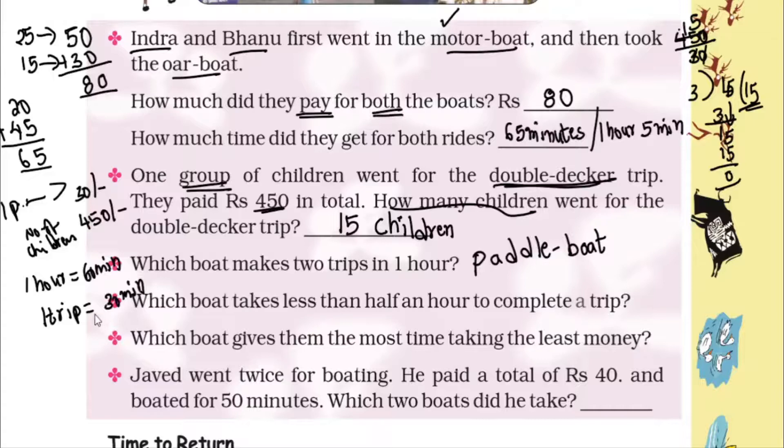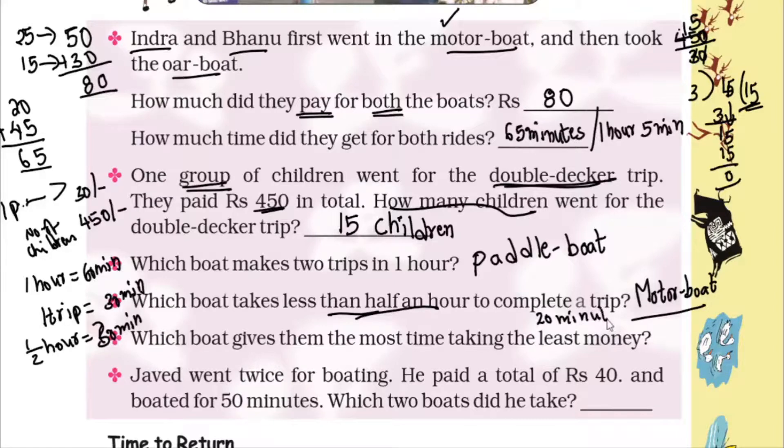Question 4: Which boat takes less than half an hour to complete a trip? Half an hour means 30 minutes — that is, 60 divided by 2. We need a boat that takes less than 30 minutes. Looking at the list, the water boat takes only 20 minutes, so the answer is the water boat.